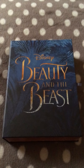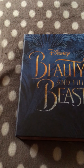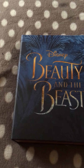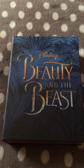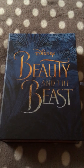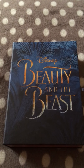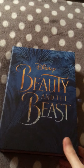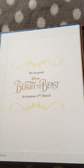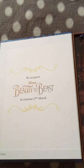Hey guys, today I've got for you a very exciting unboxing. I have taken it out of the outer packaging just for ease of filming, as I'm only filming with one hand today. This box is still available on the Latest in Beauty website and it's priced at 20 pounds. It is the Disney Beauty and the Beast beauty box — the box is designed to look like a book, and as you open it it says 'Be Our Guest, Disney's Beauty and the Beast, in cinemas 17th of March.'